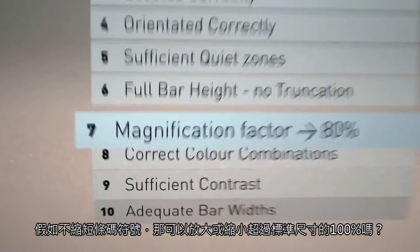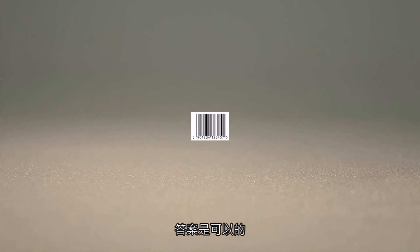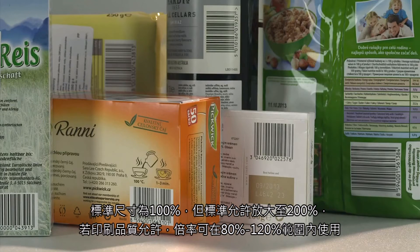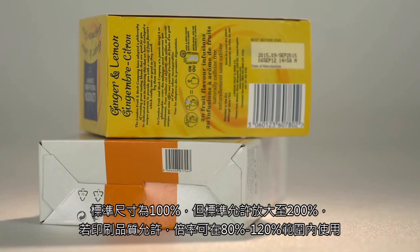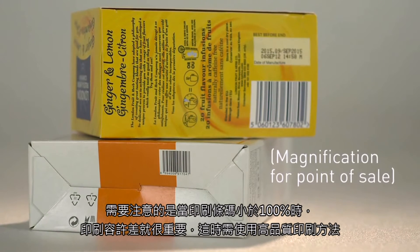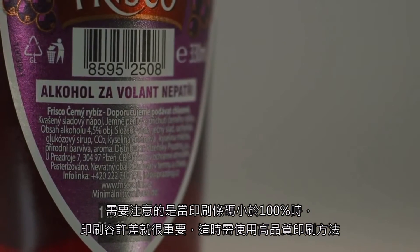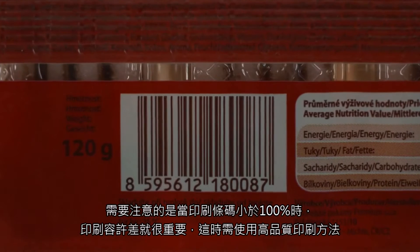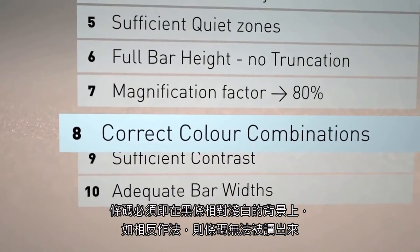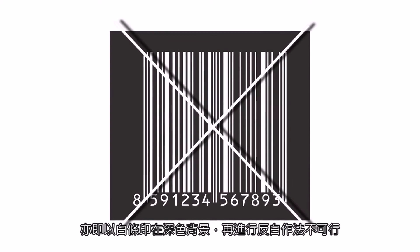If you can't shorten a symbol, can you make it bigger or smaller than the optimum size of 100%? The answer is yes. The target size or magnification is 100%, but the standards allow for a maximum of 200%. However, keep barcodes in the 80% to 120% magnification range if print quality allows. It's useful to note that when printing barcodes smaller than 100%, the printing tolerances are much tighter and you must use high-quality printing processes. Barcodes must be printed so that the darker bars appear against a paler background. It is not possible to read a barcode if it is reversed out — that is, printed with white bars against a colored background.